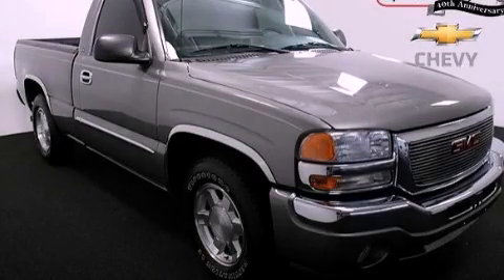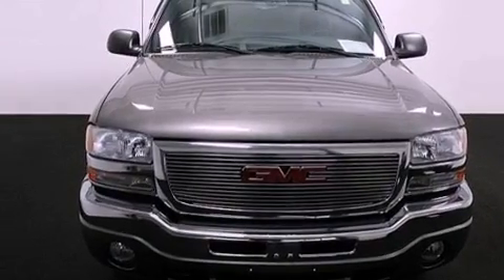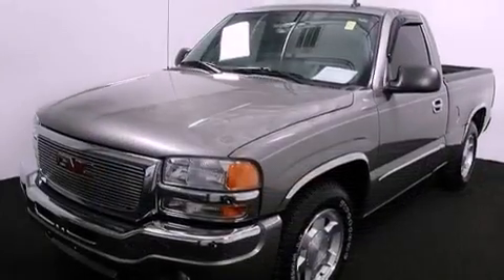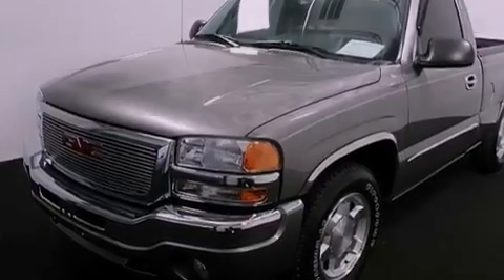This is a certified pre-owned 2007 GMC Sierra 1500. It has what you need for work as well as what you want for play. It features a 5.3 liter 8-cylinder engine and a 4-speed automatic transmission.